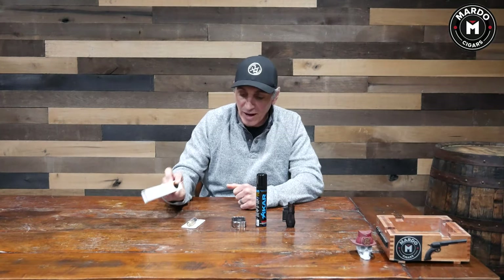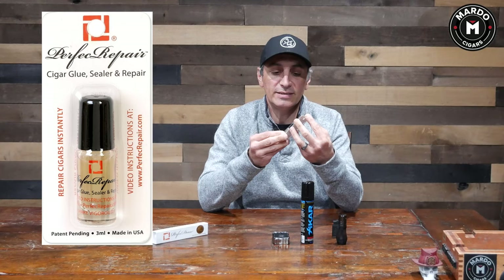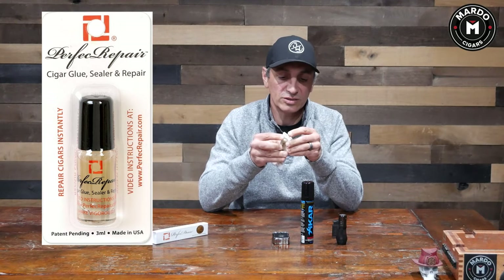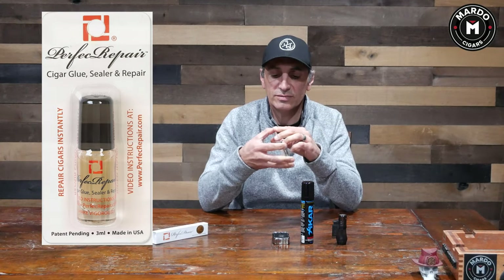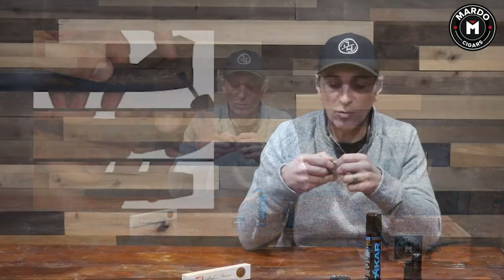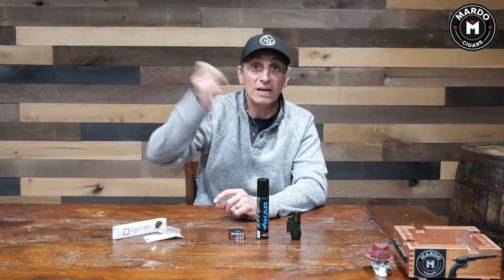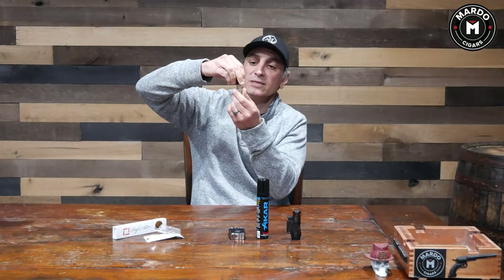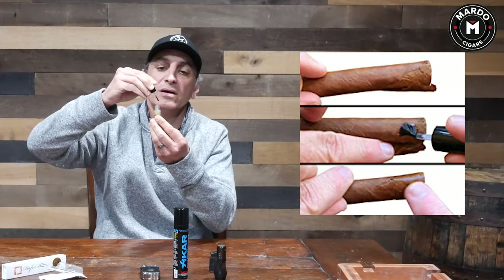Right along with the same brand, Perfect Draw also has the Perfect Repair — a little tiny bottle that looks like nail polish. It is essentially cigar glue, or a sealer. I'll go ahead and open it so you can see what it's for: any cigar that has a tiny crack or a wrapper that's coming unraveled. You shake it — there are a couple of little BBs inside, so when you stop hearing them rattle, the solution is fully mixed. It has a little brush applicator at the end.